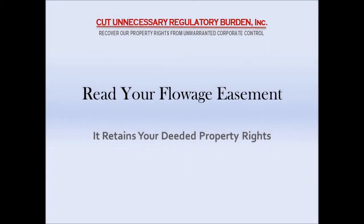Hello, my name is Bill Brush, and I'm the president and founder of Cut Unnecessary Regulatory Burden, a 501c4 Virginia corporation formed for non-profit purposes to educate and inform our community on the importance of property rights. Today's discussion will be how to read your flowage easement and how important that easement is, because this is how it retains your needed property rights to access the project for recreational purposes.